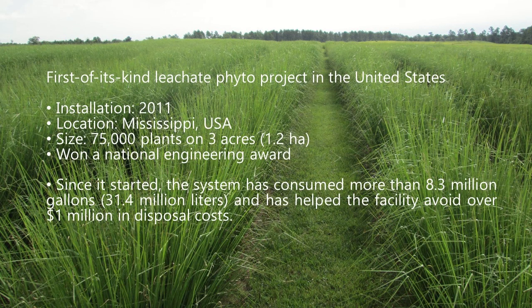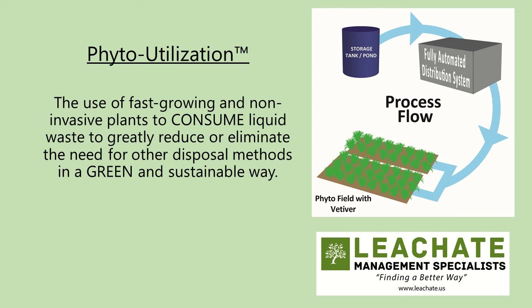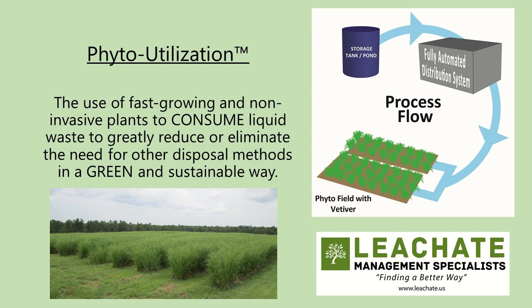The system is still in operation and the plants are growing well. Since it started, the vetiver has consumed more than 8.3 million gallons and has helped the facility avoid over a million dollars in off-site disposal costs. Two of the lead engineers at the firm decided they wanted to focus solely on nature-based wastewater systems, so they formed their own company called Leachate Management Specialists. The team further developed the plant-based technology and started promoting it as phytoutilization — defined as the use of fast-growing and non-invasive plants to consume liquid waste to greatly reduce or eliminate the need for other disposal methods in a green and sustainable way.